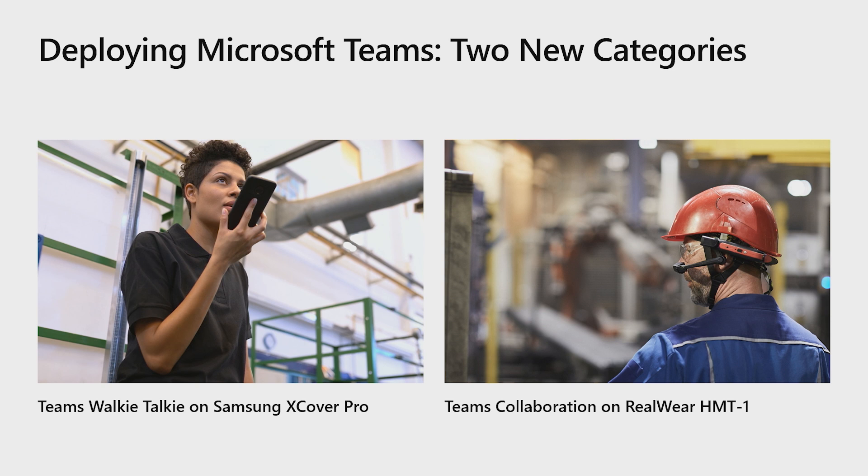Let's take a look at these two new categories of devices to run Microsoft Teams on, starting with the X-Cover Pro by Samsung, and a little later, taking a look at collaborating on Teams with the RealWear HMT1.